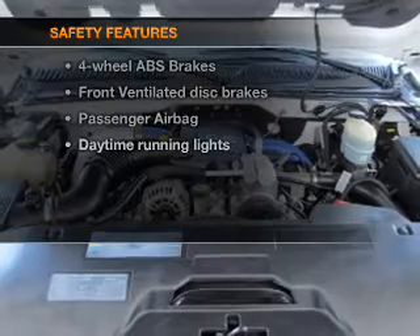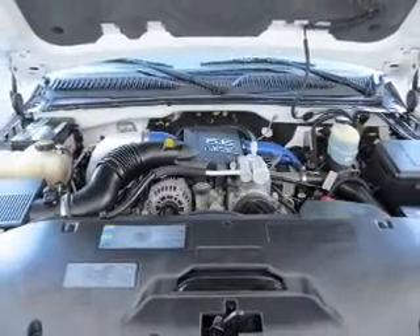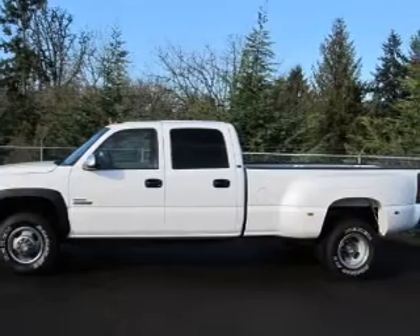And for your peace of mind, the following safety equipment is included: front ventilated disc brakes, passenger airbag, and daytime running lights.